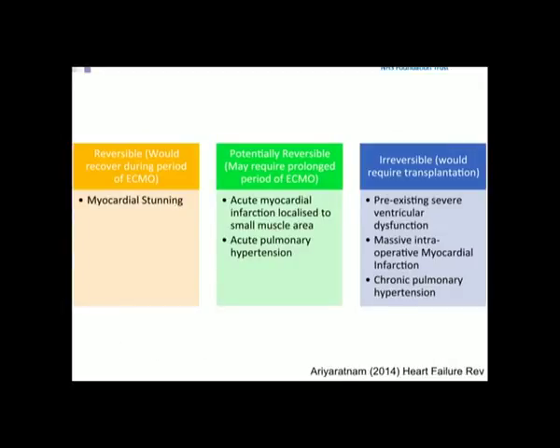What sort of patients will we be looking at for post-cardiac surgery problems? First, those who are completely reversible — potentially with a stunned myocardium from inadequate protection or air down the coronaries. Then those potentially reversible with myocardial infarctions or acute pulmonary hypertension. And those with an irreversible problem, due to an insult on top of severe existing ventricular dysfunction or myocardial infarctions.